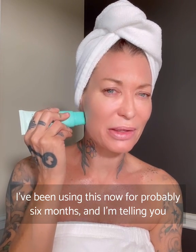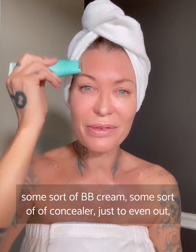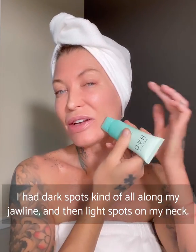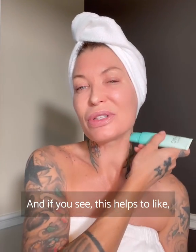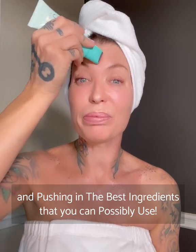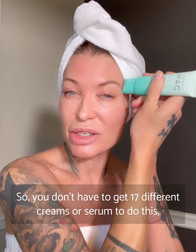I've been using this now for probably six months. Before I started using this, I couldn't really leave the house without some sort of BB cream or concealer, just to even out sun damage, hypopigmentation, and hyperpigmentation. I had dark spots all along my jawline and light spots on my neck. I think it's just because it gets the blood flow going and pushes in the best ingredients. So you don't have to get 17 different creams or serums to do this.